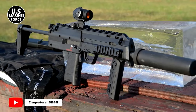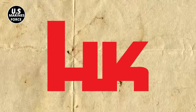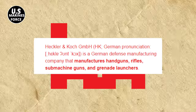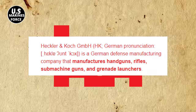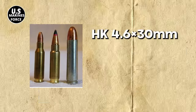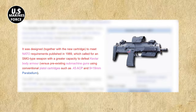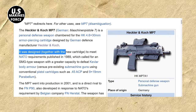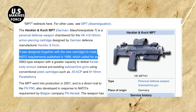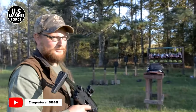The H&K MP7, also known as the Maschinenpistole 7, was designed by Heckler & Koch, a German defense manufacturer, to serve as a PDW, or personal defense weapon, chambered for the HK 4.6 by 30 millimeter armor-piercing cartridge. Alongside the new cartridge, the HK MP7 was manufactured following NATO's 1989 requirements, requesting a larger capacity SMG-kind of weapon that could beat Kevlar body armor hands down.